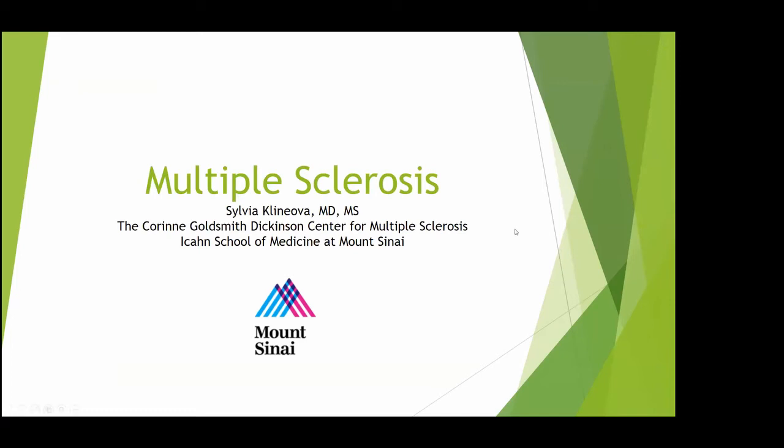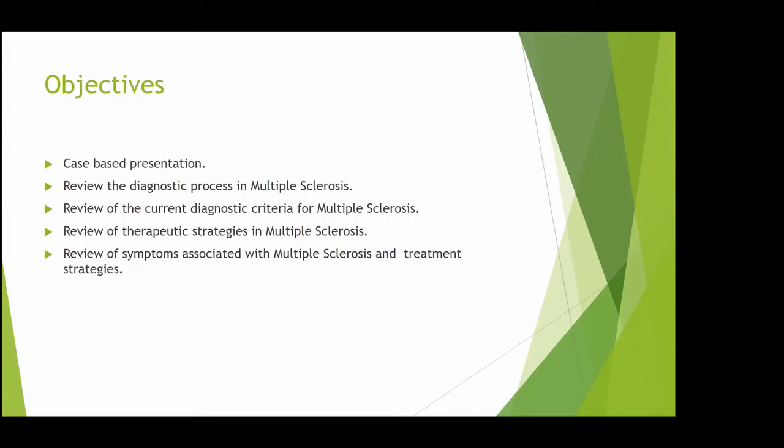Hello everyone. I gave talks about multiple sclerosis before — lots of me talking and not many cases, and people didn't like it. Everyone was tired and bored because it's impossible to give an MS talk in 45 minutes. So I was asked to switch the format, and I really like the new format. We're going to go strictly through case-based presentation.